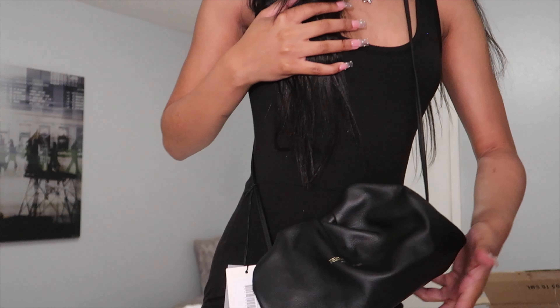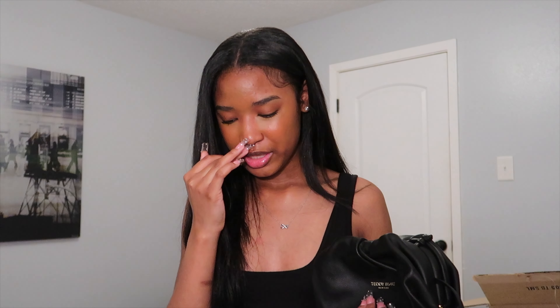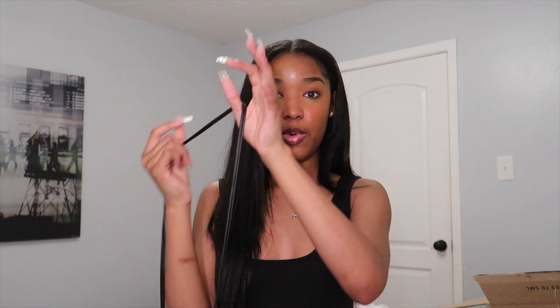It comes with a crossbody strap, which is how I like to wear my bags. I love a good crossbody. A lot of people don't like crossbodies but I love them. It's not too long — I hate when it comes past my hip and starts touching my thigh, that's way too long. I don't like shoulder bags either; I love just having something to sling around and go. The leather is so nice, it doesn't feel cheap, it doesn't feel like it's going to peel.